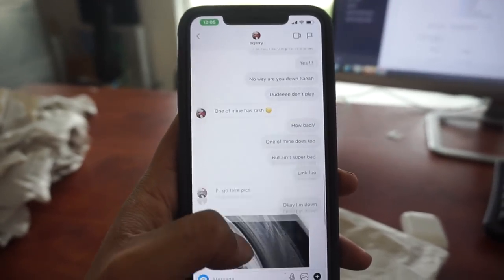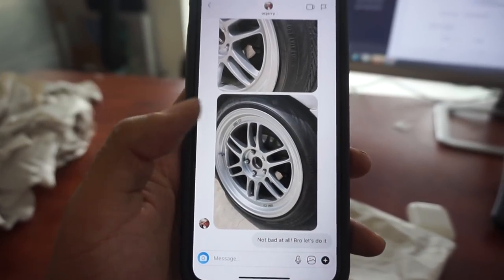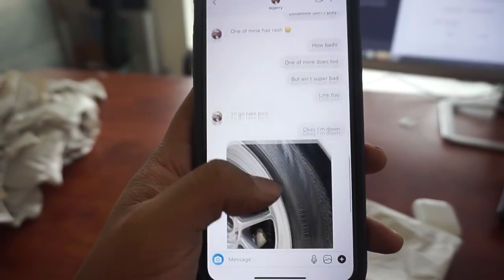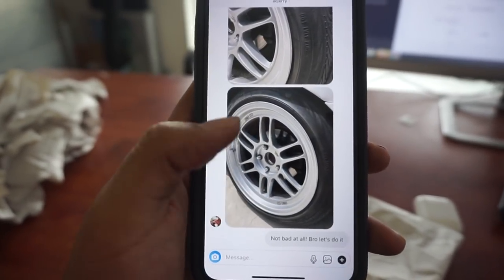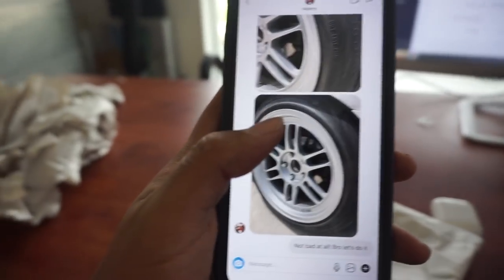Yesterday I made a post on my Instagram story about how I missed my old wheels, because a memory came up of my gold RPF1s. My good friend OC Jerry might be trading me his RPF1s, but this time in silver. So I'm going to be a hot boy. I'll let you know next time I vlog — hopefully tomorrow, and hopefully I get this video up by then.